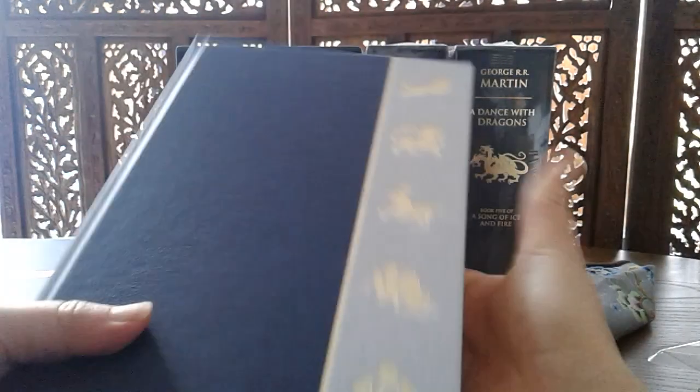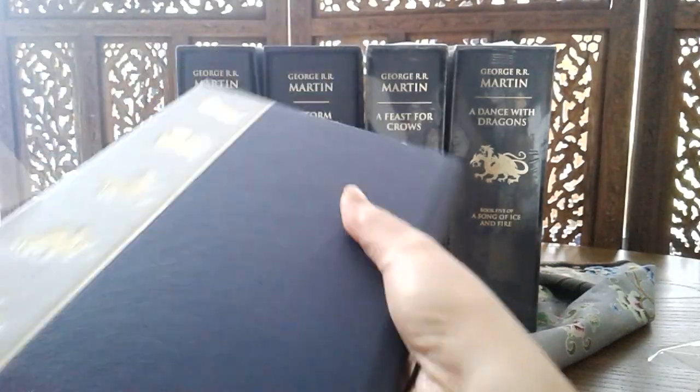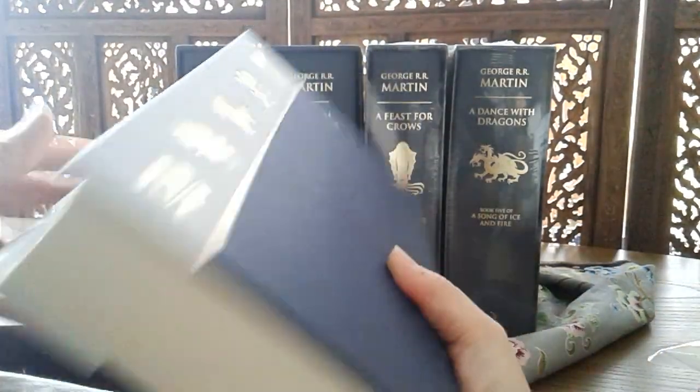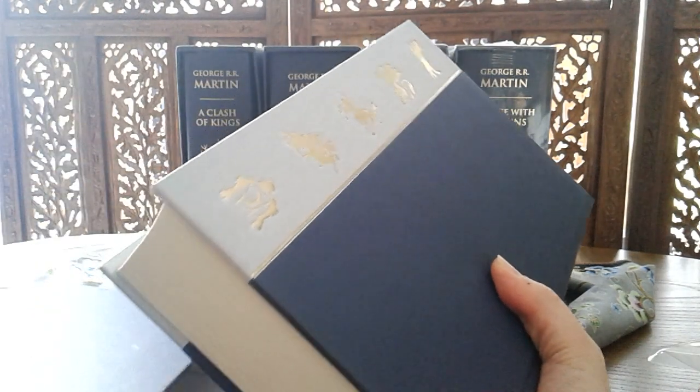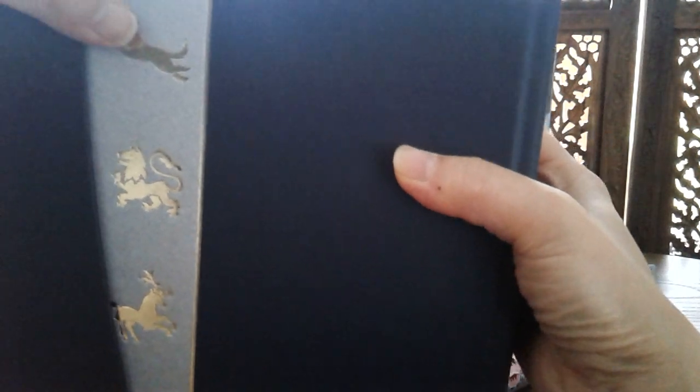I bought this several years ago when it first came out. I'm not quite sure if this is still in print — I think I read somewhere that someone commented it's no longer available for purchase, or no longer being printed, but I could be wrong.